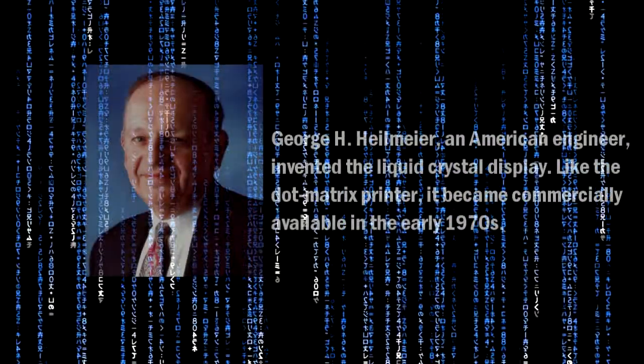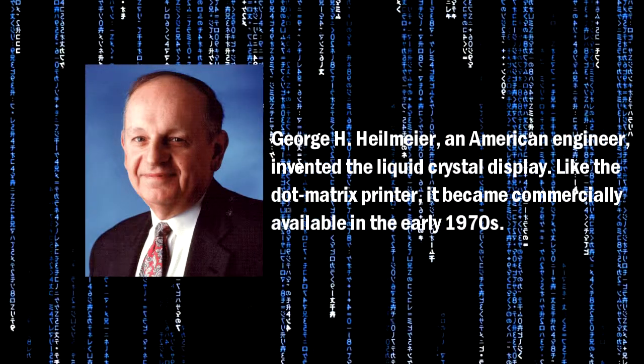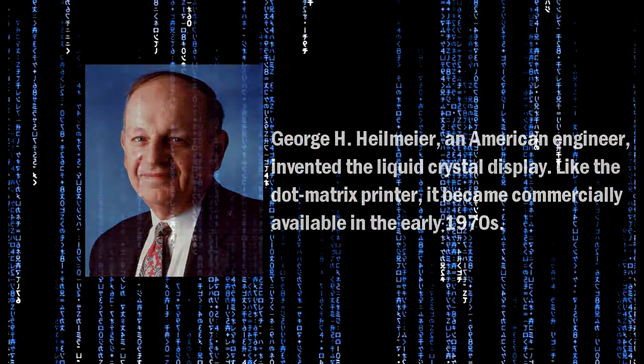George H. Hellmeyer, an American engineer, invented the liquid crystal display. Like the dot matrix printer, it became commercially available in the early 1970s.